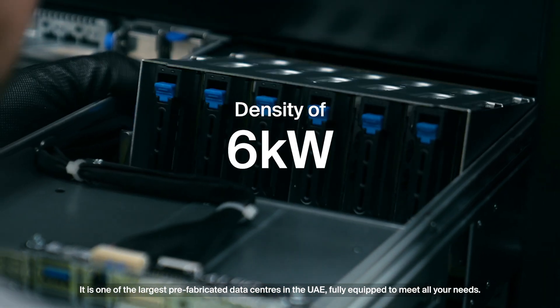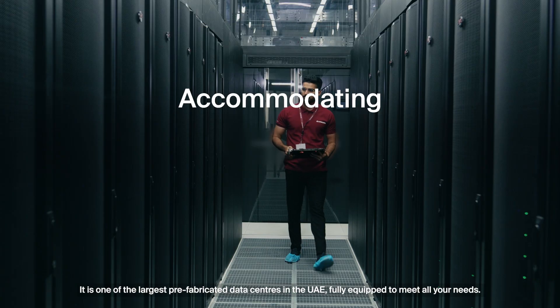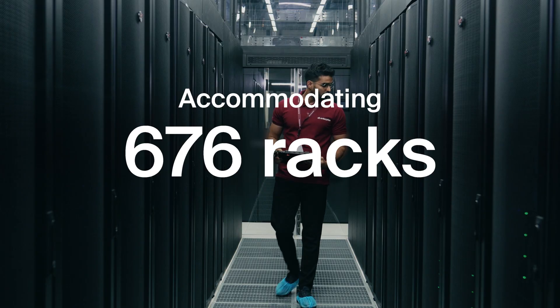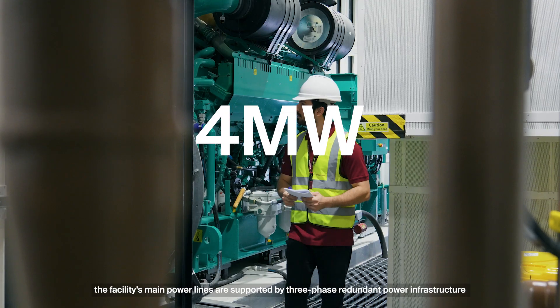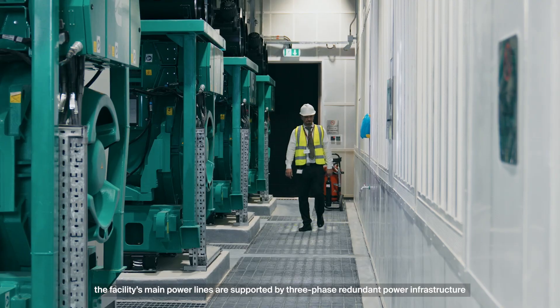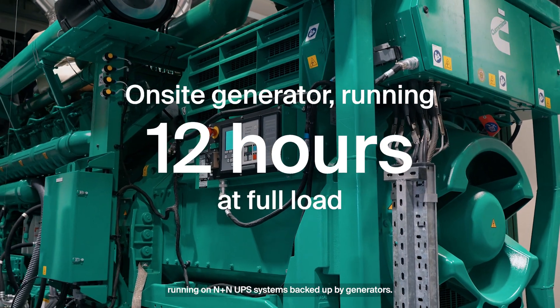It is one of the largest prefabricated data centers in the UAE, fully equipped to meet all your needs. To provide full protection, the facility's main power lines are supported by three-phase redundant power infrastructure running on N-plus-N UPS systems, backed up by generators.